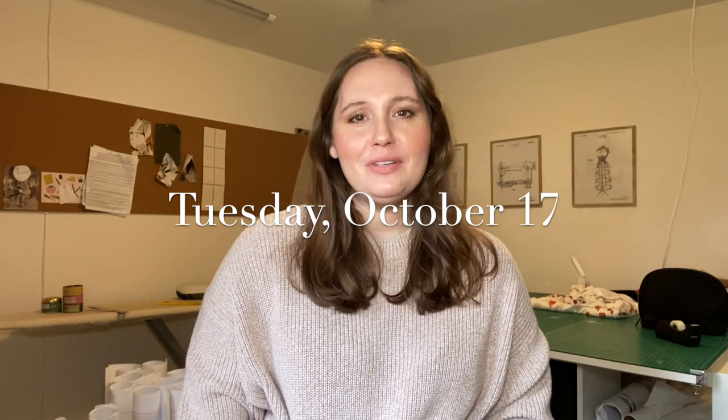Hello internet people and welcome to another episode of Sew Vlogtober and a very special edition of Friday Sews. This week the Friday Sews crew decided to get together and film ourselves every day this week to show a little bit of the behind the scenes of our sewing life day to day. This is perfect because I am doing Vlogtober where I am sewing an hour a day. Today I'm going to show you my sewing from Monday October 16th through Friday October 20th — an hour a day — the whole week in this video.